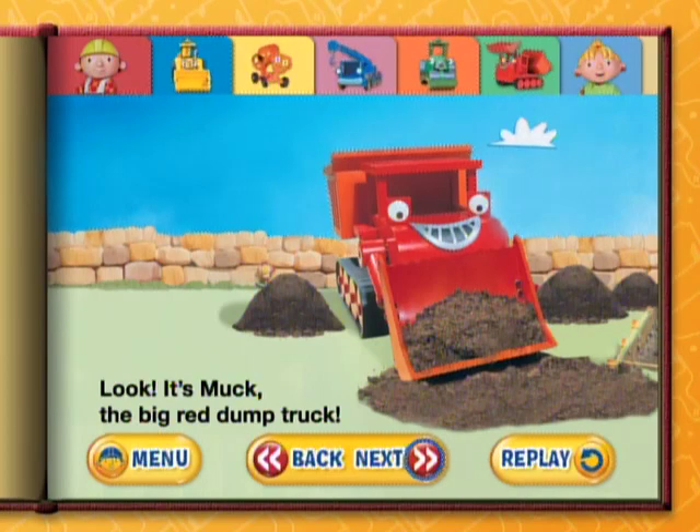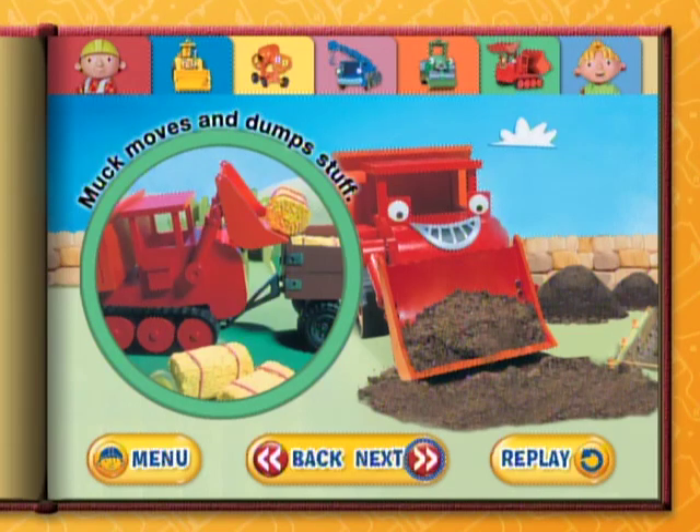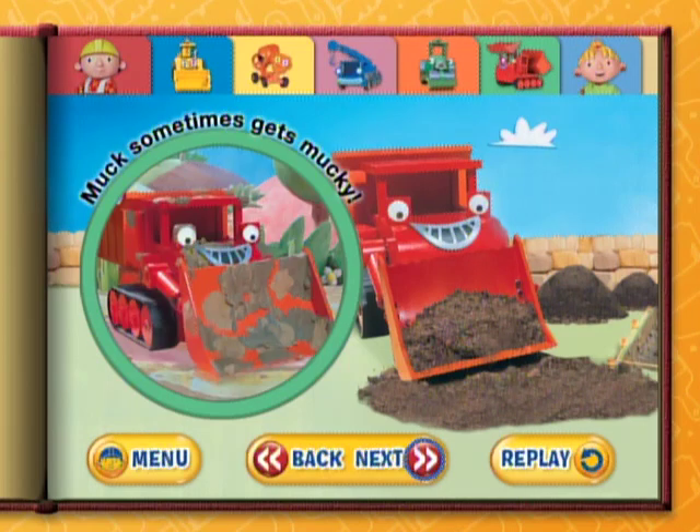Look! It's Muck, the big red dump truck. Muck is always happy to help out. Muck moves and dumps stuff. Muck sometimes gets mucky.